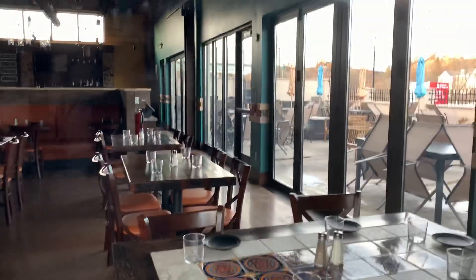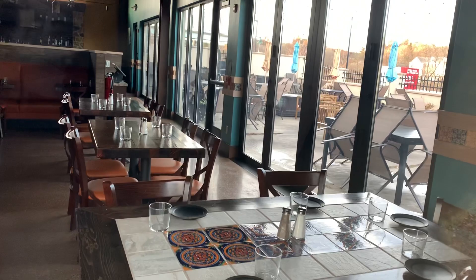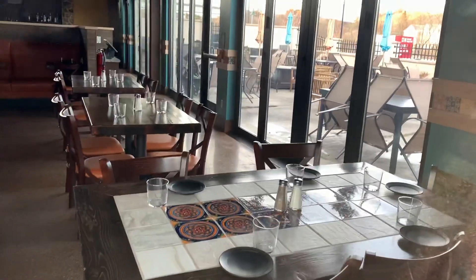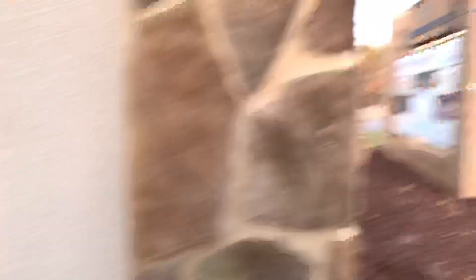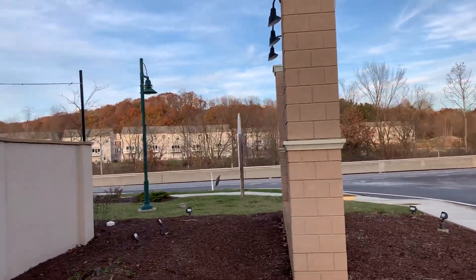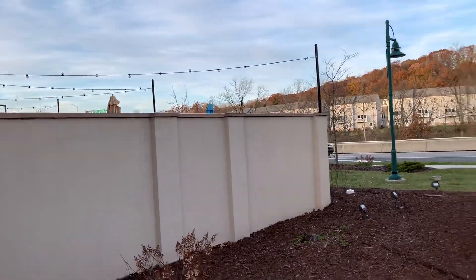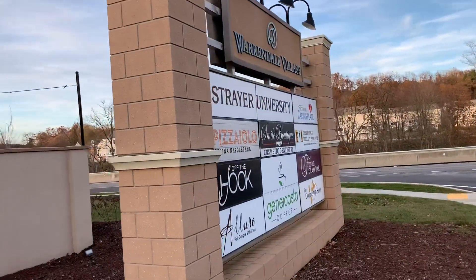You can see over there there's all the outdoor furniture — I don't think you can get to it from over here, but yeah, all the furniture is still outside. That is really neat, kind of sad. Another place bites the dust — they were probably expensive though. Here's the Warrendale Village area and all the stuff that's in here.